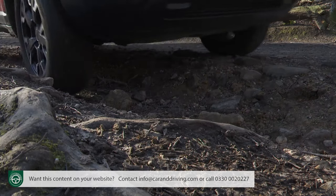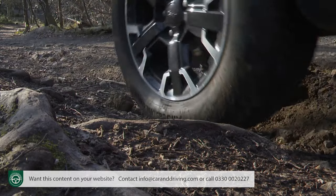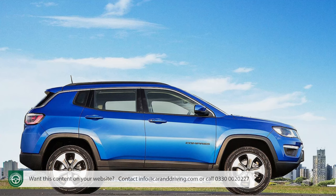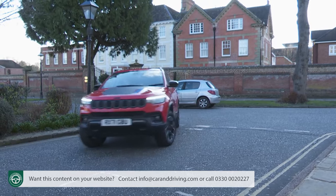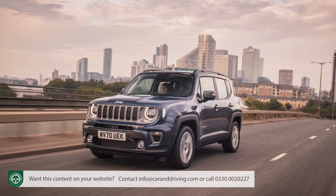Your typical motoring will of course hardly ever take place on light forest trails, which is why this second-generation Compass has, since its original launch, used a more tarmac-orientated, small, wide architecture, Fiat-derived platform that, on the smaller Renegade model, proved that a Jeep really can make a credible crossover product.